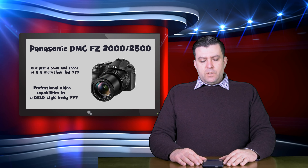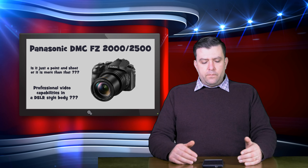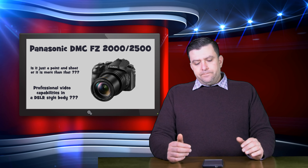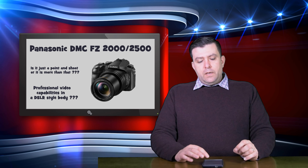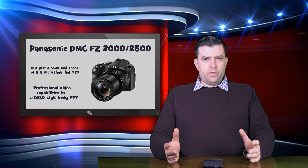They promised me they will give me the camera to test it out, so that video will follow, and probably I will purchase this camera. But after all, I would like to speak a little bit about my opinion on this camera. First of all, this is a bridge camera — this is a mirrorless camera, but it's a bridge camera.